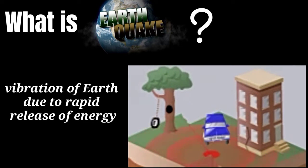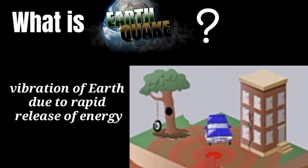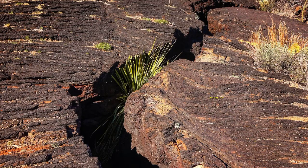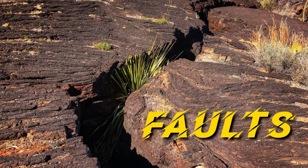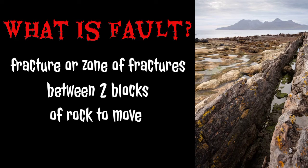An earthquake is the vibration of the earth due to the rapid release of energy. Earthquakes are also associated with faults. When a fault suddenly moves, an earthquake occurs. A fault is a fracture or zone of fractures between two blocks of rocks — a thin zone of crushed rocks separating blocks of the earth's crust.